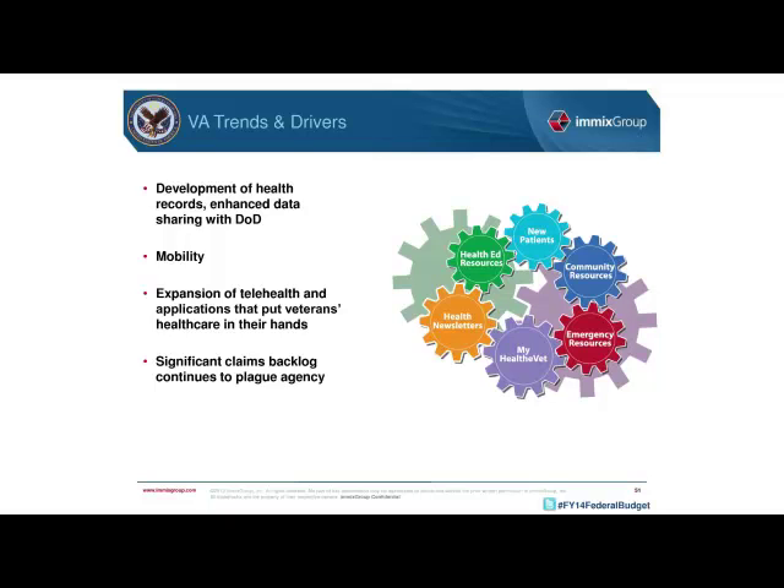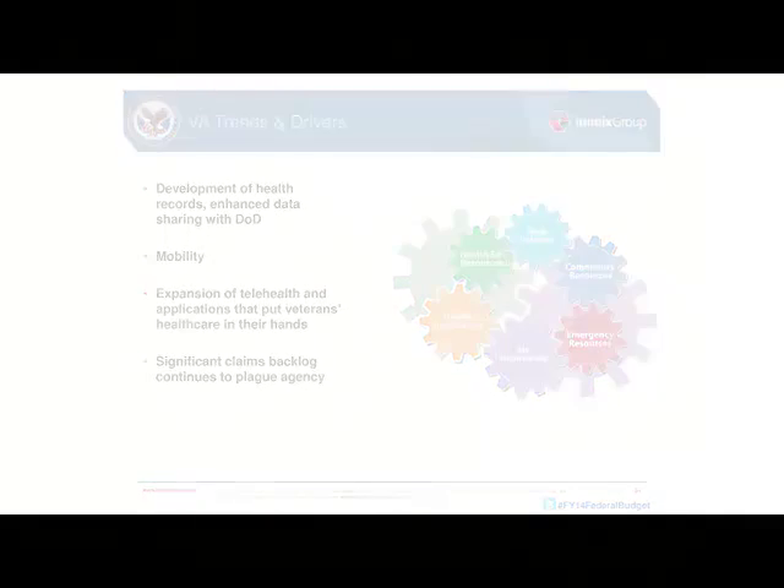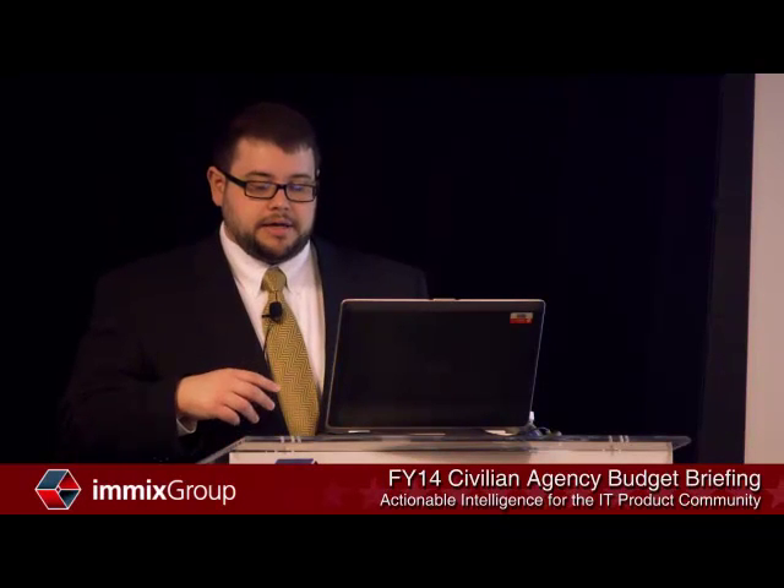Another major driver for VA is mobility. About 25 percent of its workforce is mobile, ranging from doctors and nurses who travel to meet veterans' health needs to logistics management workers traveling from hospital to hospital to check medication stocks. Along with mobility, VA has also pioneered telehealth to reach rural veterans and put vets' health care in their own hands.